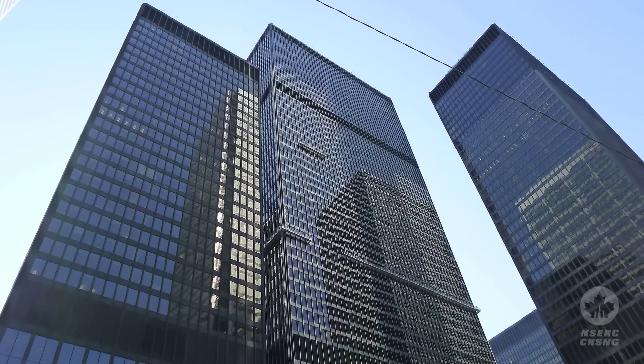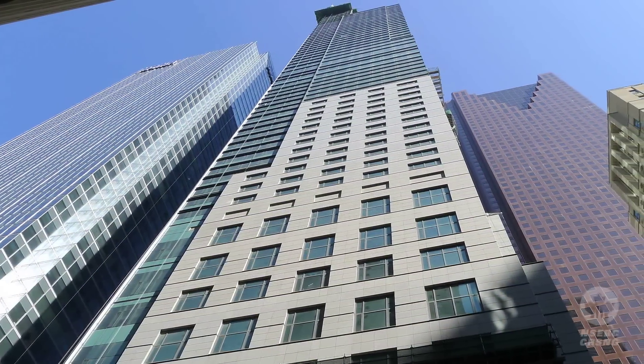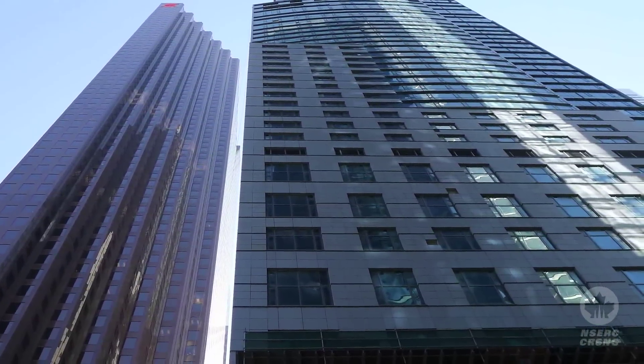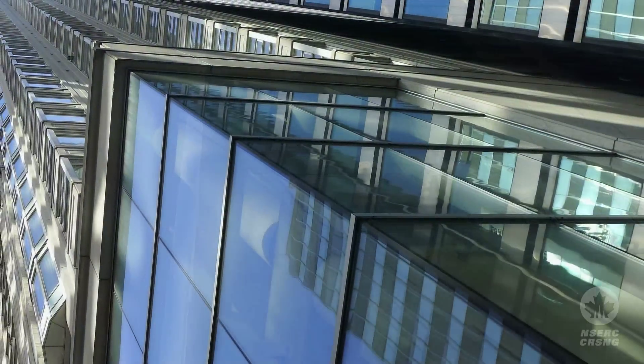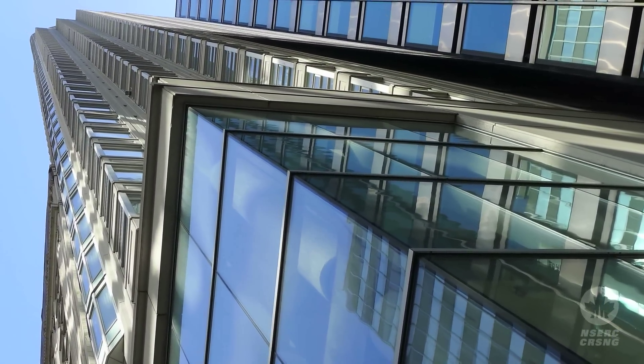High-rise buildings are very dynamic in nature — there's a lot of movement associated with them. When wind strikes a high-rise building, it often causes the building to vibrate back and forth, so much so that people at the tops of the building can get motion sickness.